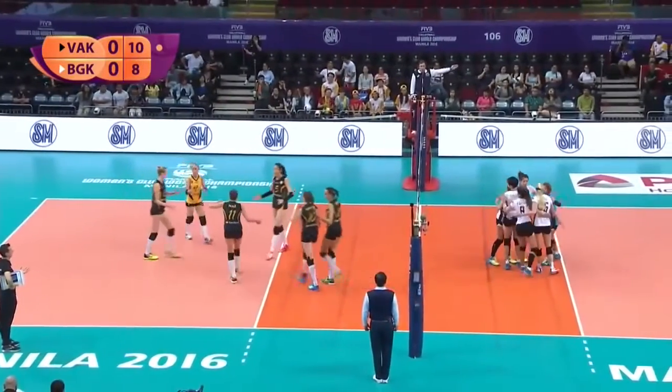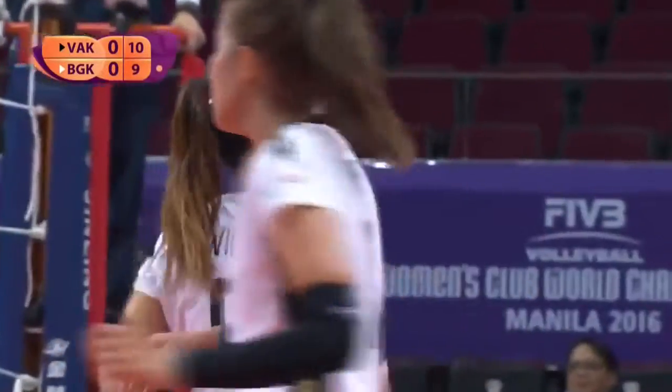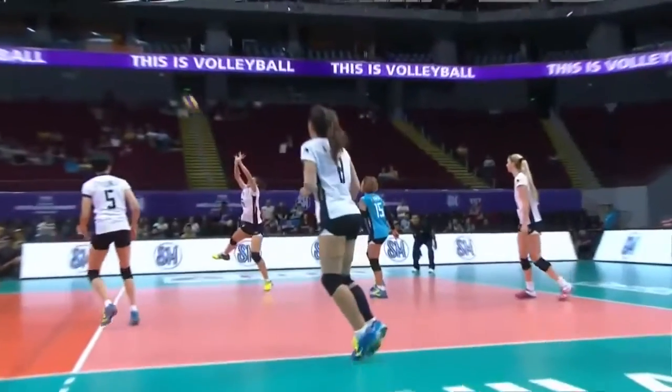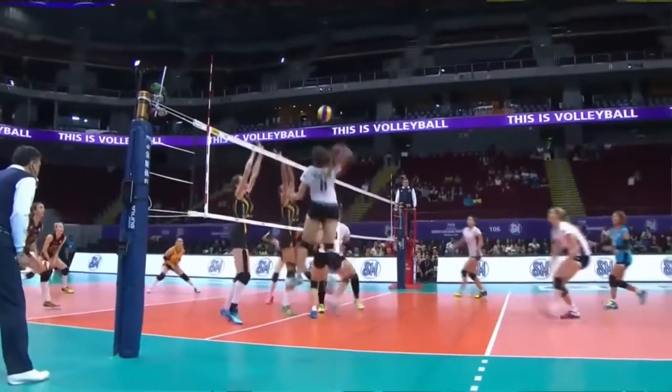Nice play, one of the few times they've gone with that combination. Actually was the setter. Juanita's in for the first time — I've really not seen Juanita Quattroang in action too much.